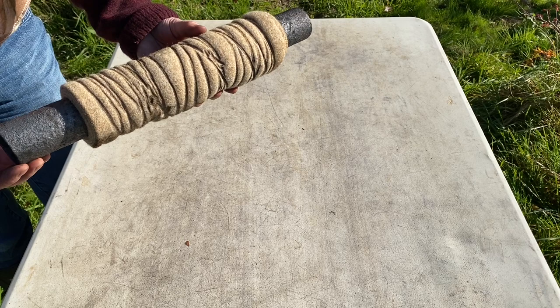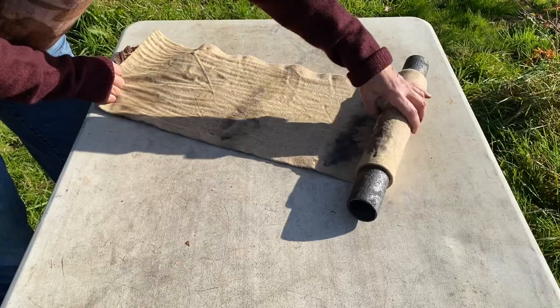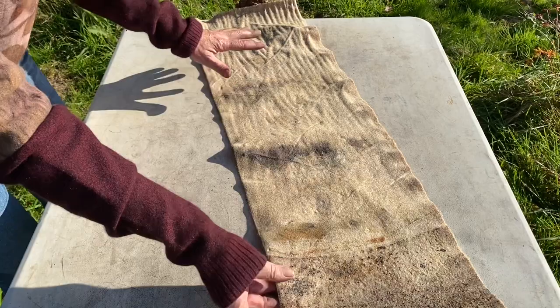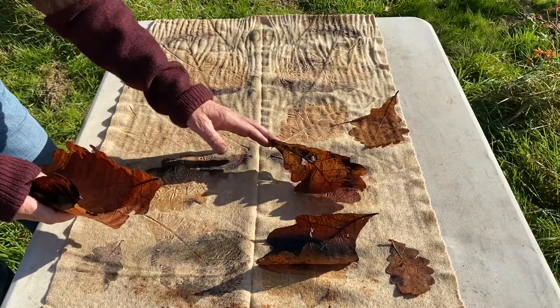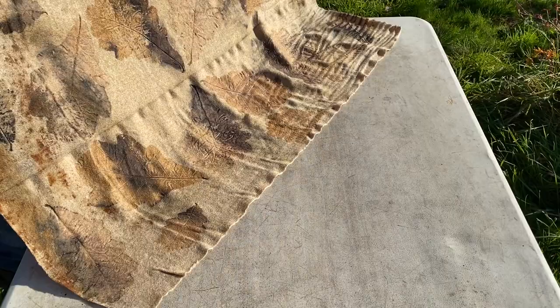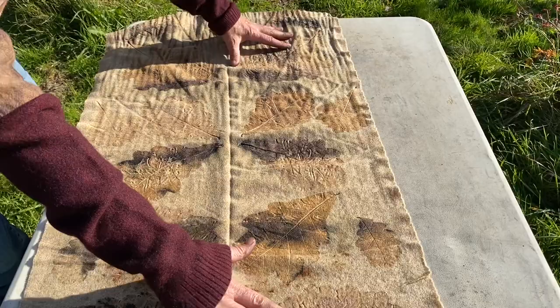The second piece I'm going to reveal is wool with oak leaves, rolled on a rusty metal pole, so I hope this actually gives stronger prints than were achieved on the cotinus-printed fabric. You can see here where the rusty metal was a different colour. This piece is definitely more successful than the piece that was rolled on the copper pipe, and that's because the iron is having a reaction with the tannin in the leaves so the leaf prints are significantly stronger.